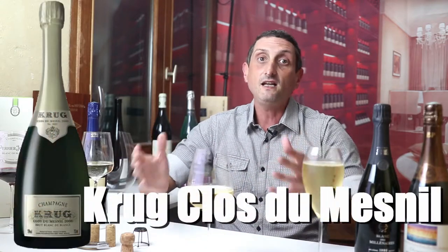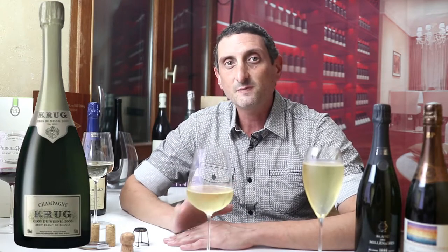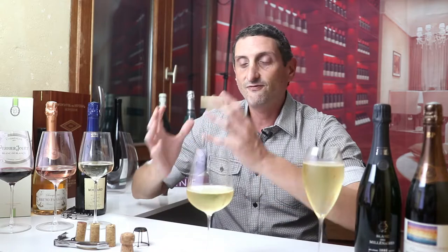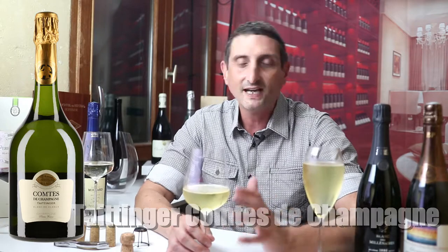Blancs de Blancs are often considered some of the finest Champagnes, at least the most reputable ones. The most famous name here is the Clos du Menil — a legend, an extremely rare wine made from a walled vineyard in the Côte des Blancs, one of the most expensive Champagnes you can buy at over $1,000 a bottle. Another classic, very famous name is Taittinger's Comte de Champagne, a very reputable and sought-after Blancs de Blancs prestige cuvée available at around $150 to $200 a bottle for a recent vintage.